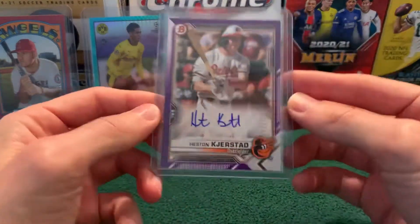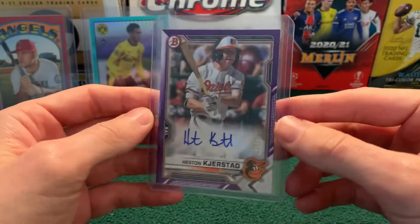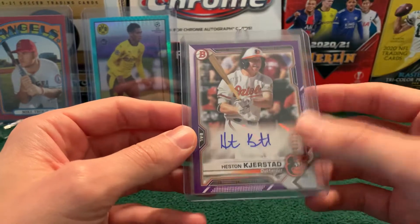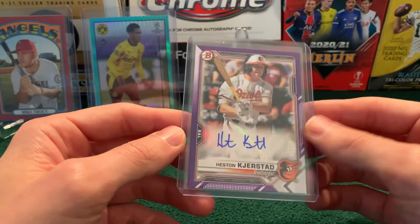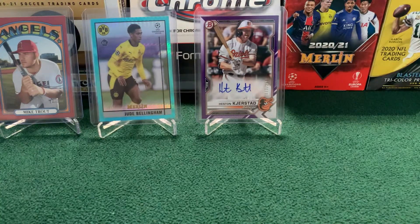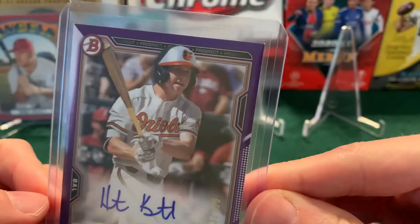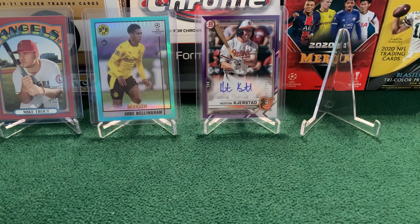Number eight — back to baseball. We have a Heston Kirstad auto purple numbered 33 of 250. This came out of a blaster box I got from Walmart. A huge surprise to get it — we had no idea it was coming in the box, especially from retail. You're not expecting to find an auto like this. Hoping to get any kind of cool color when you're looking at Bowman, so to get a retail auto out of there was really cool. Hopefully he plays well for the Orioles when he gets called up — he's a pretty highly ranked prospect in their system. Unfortunately the corners are all super dinged up and came out really soft, which might knock down the value a little bit. But I think it came out at around an even $18.